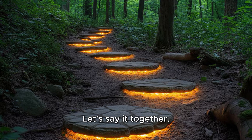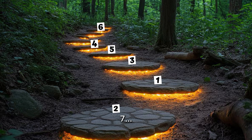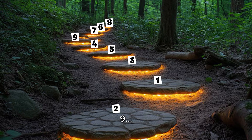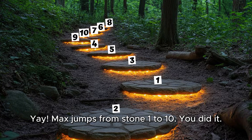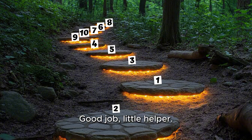Let's say it together: 1, 2, 3, 4, 5, 6, 7, 8, 9, 10. Yay! Max jumps from stone 1 to 10. You did it! Good job, little helper.